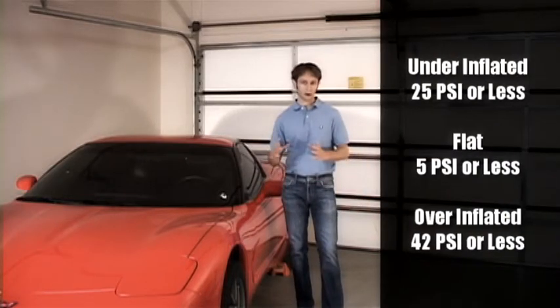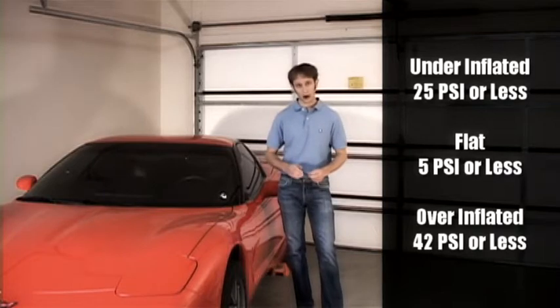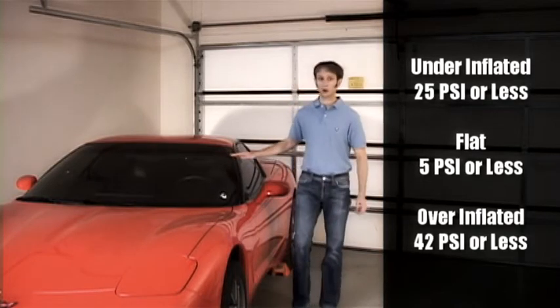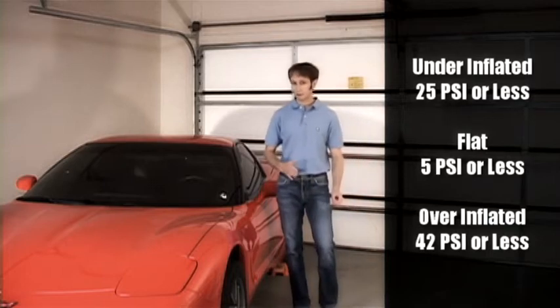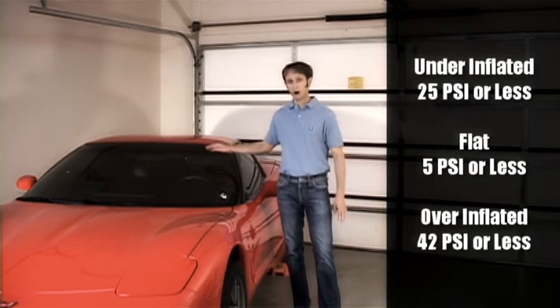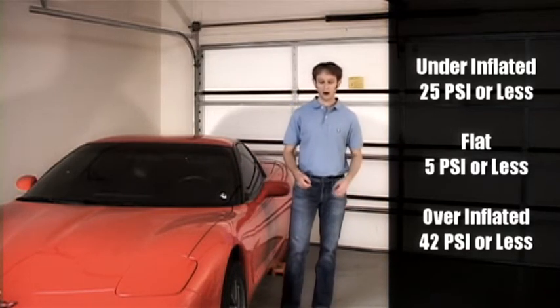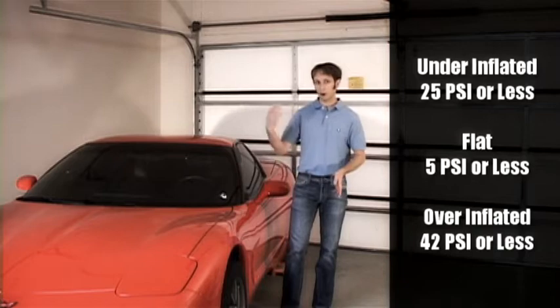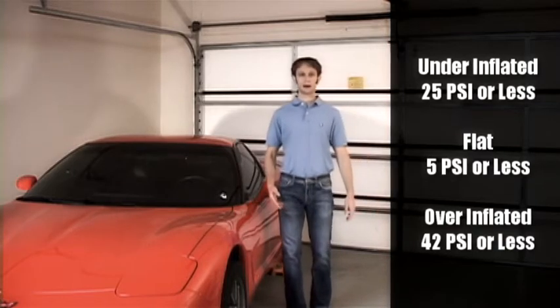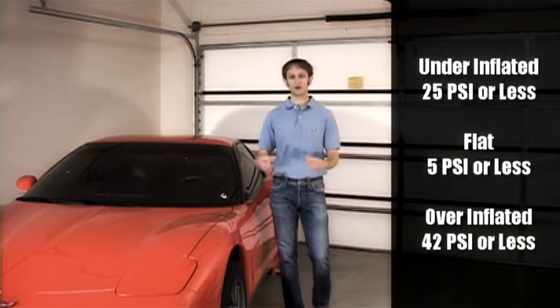When a single tire goes underinflated below 25 psi, it informs the driver. If that same tire goes under 5 psi, the car informs the driver they have a flat tire. Otherwise, if the tire goes above 42 psi, the car informs the driver the tire is over inflated.